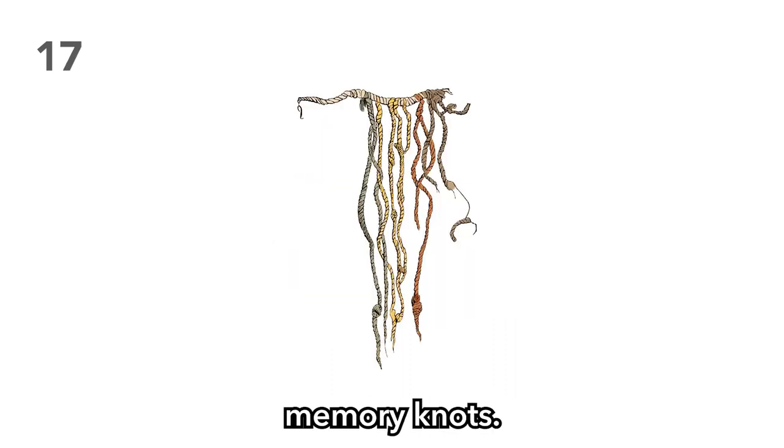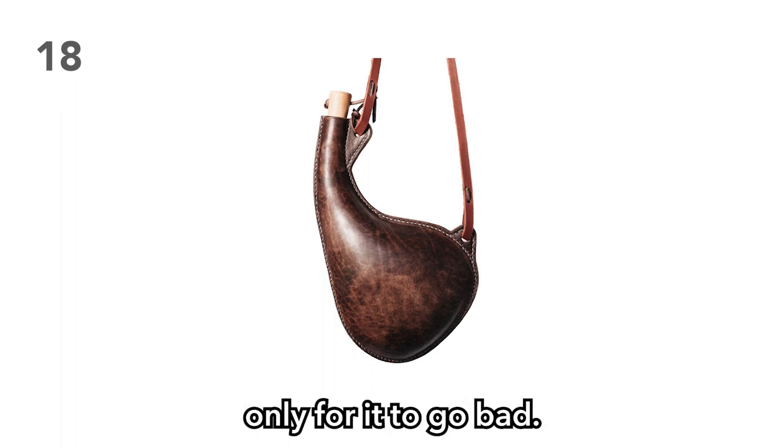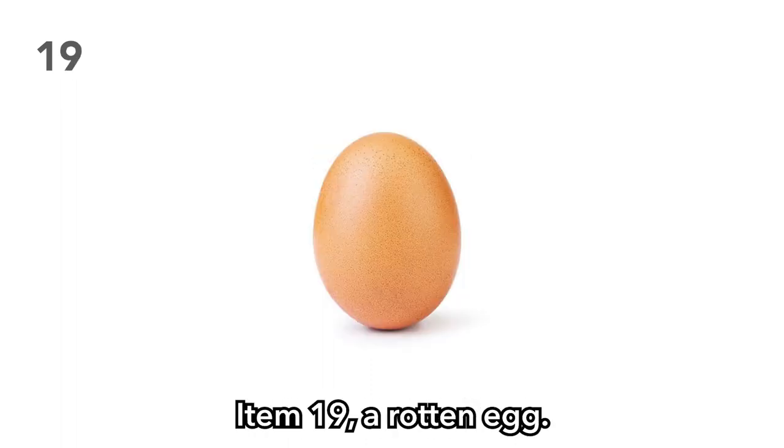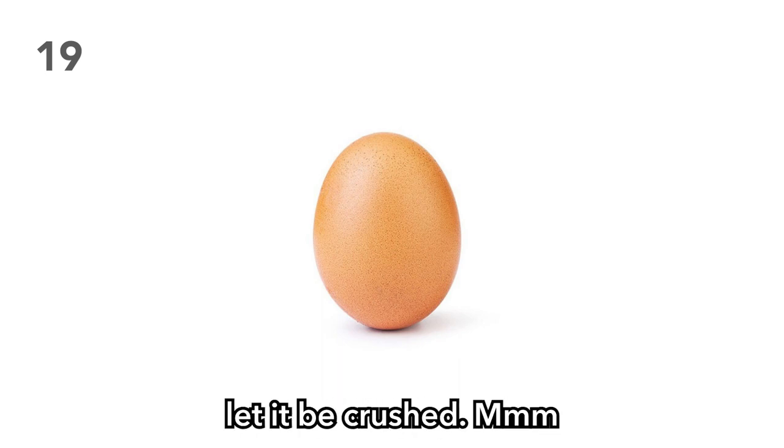Item 17: Memory knots. Whose knots were they, and what was the individual trying to remember? Item 18: A flask of wine. Watch your players get merry or try and sell it — perhaps they'll keep it stored away only for it to go bad. Item 19: A rotten egg. Let it be eaten or let it be thrown. And if they keep it in their inventory for more than three days, let it be crushed.